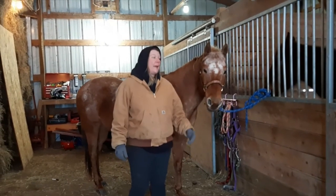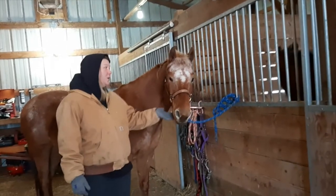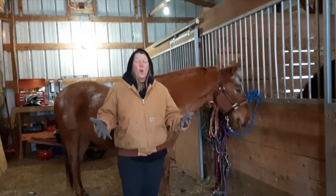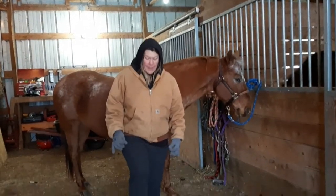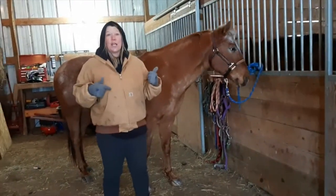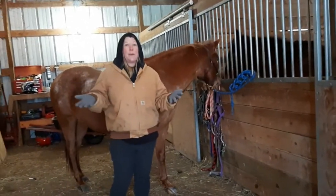Hi everybody, it's Tracy. I'm here with my friend Sonny, who's very anxious to say hello to all of you today. It's really cold here in Minnesota — I have my thermal pants on and I'm a little bit chilly. But we're going to talk about Sonny and his Appaloosa breed.